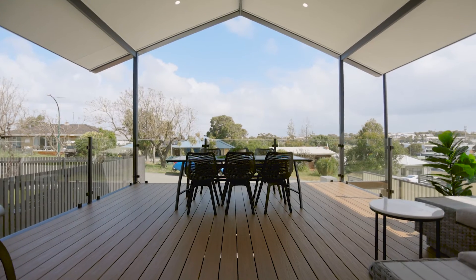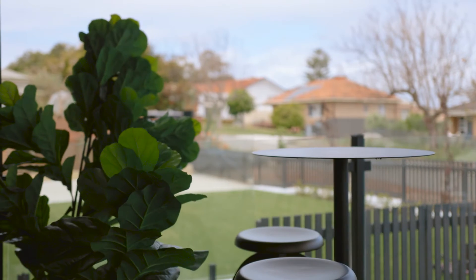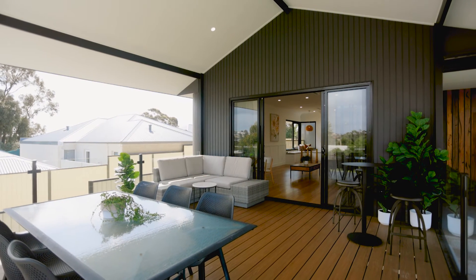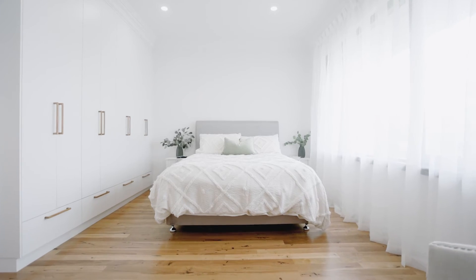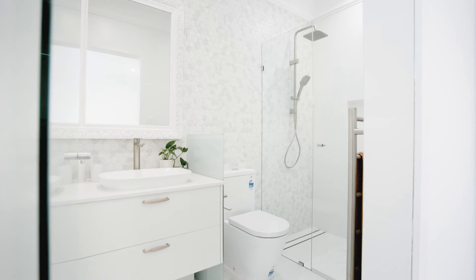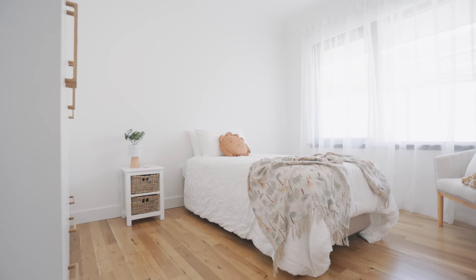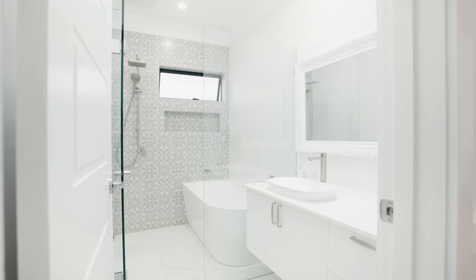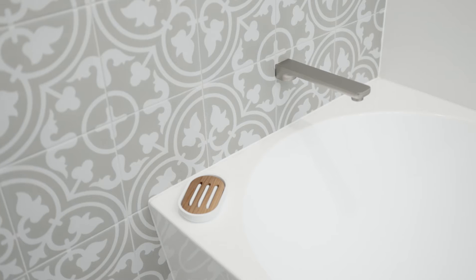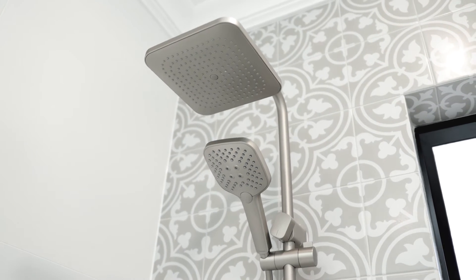This project was our opportunity to showcase what we can bring to the Perth property scene. We wanted a home that was built for entertaining, that is also family friendly. We carefully considered every detail and ensured it was executed with premium craftsmanship — from the hand-laid, locally sourced Black Bart timber flooring to the handmade pendant lighting imported from Spain. You can see and feel the love and joy put into every aspect of this home.